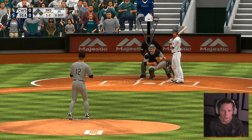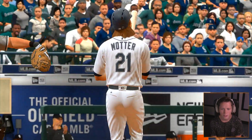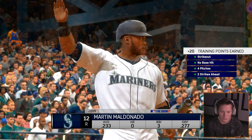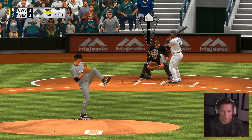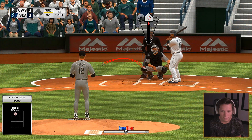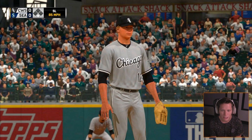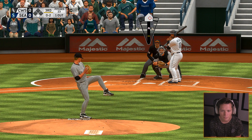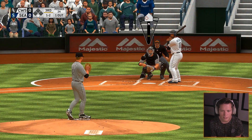You guys are making it hard on me. A bunt attempt here as he gets it down — he's safe. Are you kidding me? I kind of had a bit of a late reaction on that. Pop him up — let's go. Beautiful, going to keep him at first. That's one out — now all we need is a double play. Keep the pitches low, hope for a ground ball.